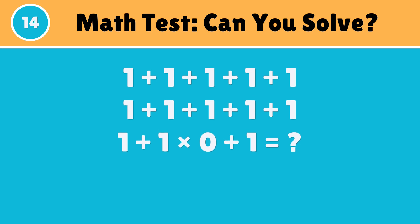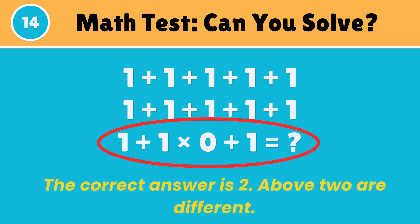Think differently and solve this puzzle. The correct answer is 2 — above 2 are different.